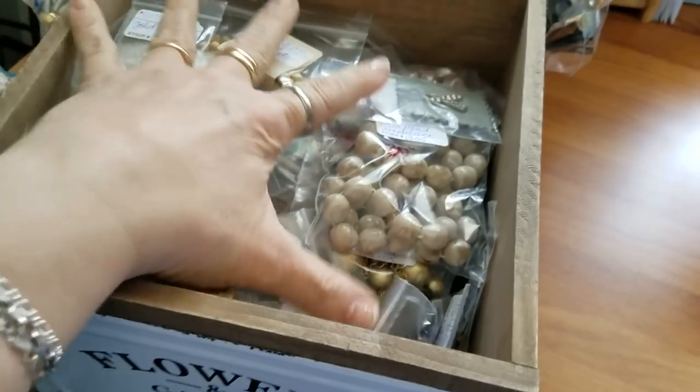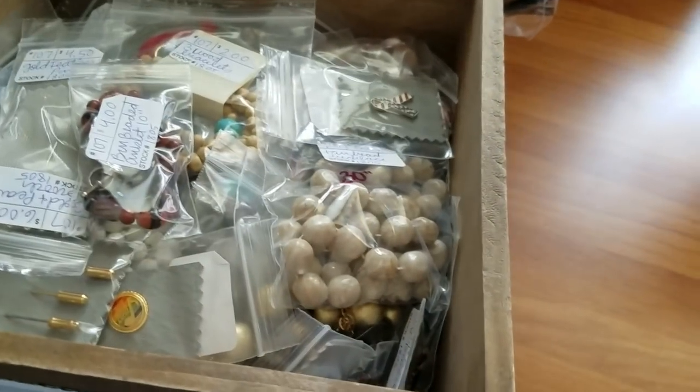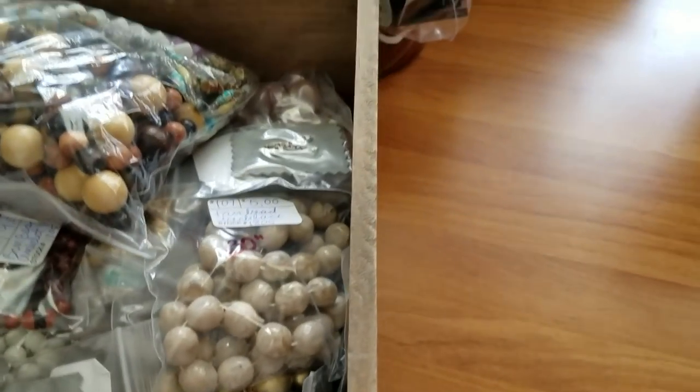So I have one more bag of the earrings to show, but look at how much I have so far. Then I'll lay out the earrings and give you the grand total of how much everything came to.